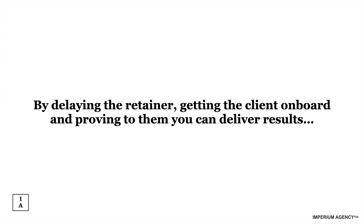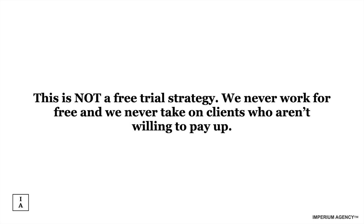I honestly think that with this strategy, if you can implement it, you'll destroy everyone. This is not a free trial strategy — we never work for free and never take on clients who aren't willing to pay up. You might be wondering: how do I sign clients and delay the retainer without getting paid upfront? That sounds like a paradox. Don't worry — I have a very good way of positioning this so clients do have skin in the game, you get paid some money, and there is some commitment.